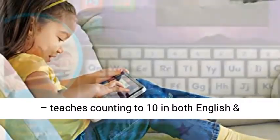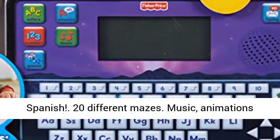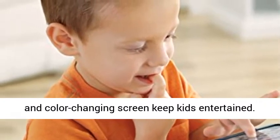Bilingual learning too, teaches counting to 10 in both English and Spanish. 20 different mazes. Music, animations, and color changing screen keep kids entertained.